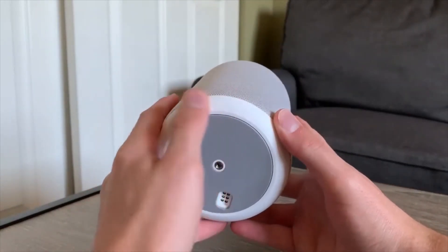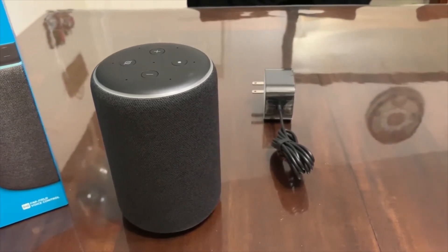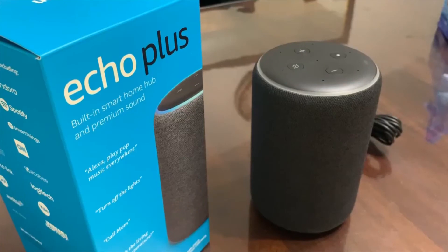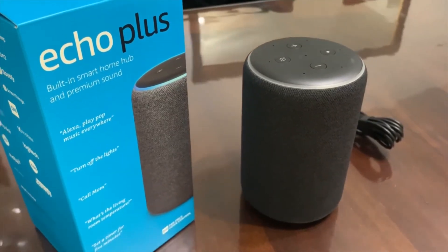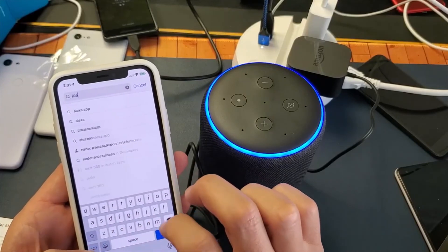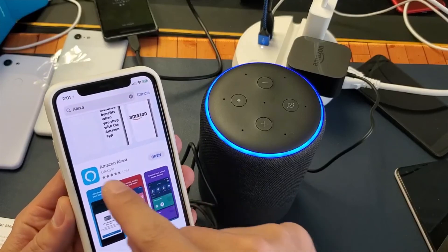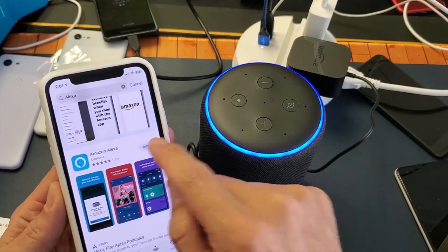With the updated firmware, the all-new Echo is a step up aesthetically and on a par acoustically with the original. While not the best-sounding smart speaker, it's a great option for those looking for an Alexa-enabled speaker that can hold its own as your primary music player. For those who want a simple but good-sounding smart speaker at an affordable price, the all-new Echo is your best bet.